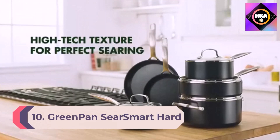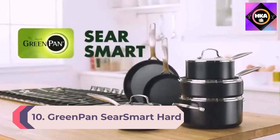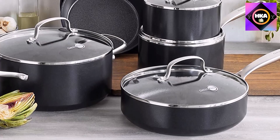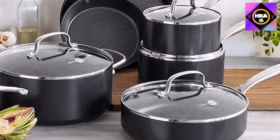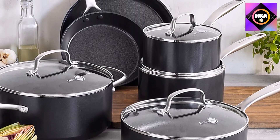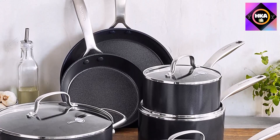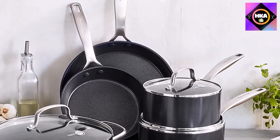Number 10: GreenPan SearSmart Hard Anodized Ceramic Nonstick. GreenPan has combined their most cutting-edge technologies to create an unprecedented collection with serious power. This set features GreenPan's textured SearSmart surface for full flavor browning and effortless release.